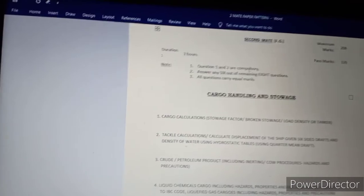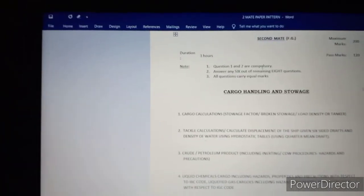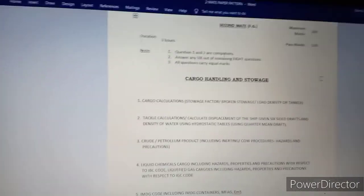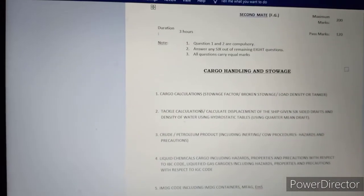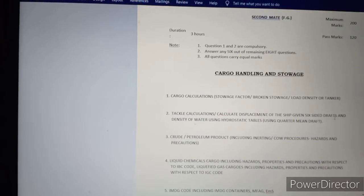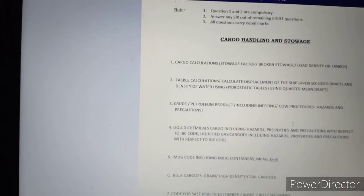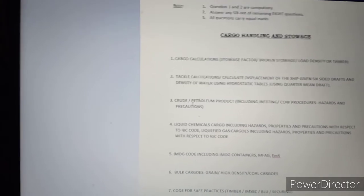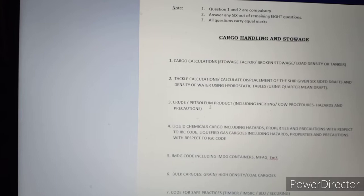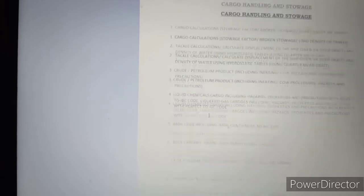Third paper is Cargo Handling and Storage. Questions 1 and 2 are compulsory and are numerical types. Total marks is 200, and you require 120 to pass. Question 1 covers broken stowage, load density, bulk carrier type questions. Question 2 covers tanker calculations — displacement of the ship given drafts and density of water using hydrostatic tables. Question 3 covers oil tankers: crude oil and petroleum products including inerting and COW procedure, hazardous and procedures.